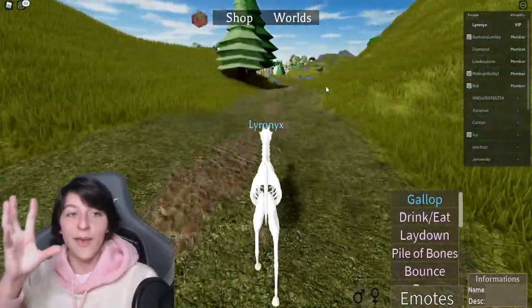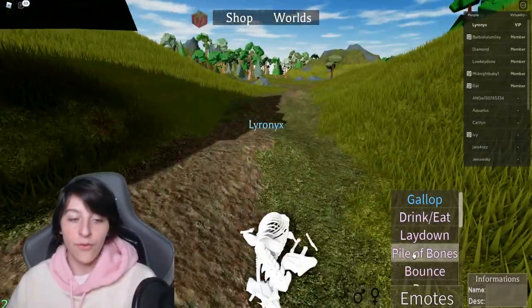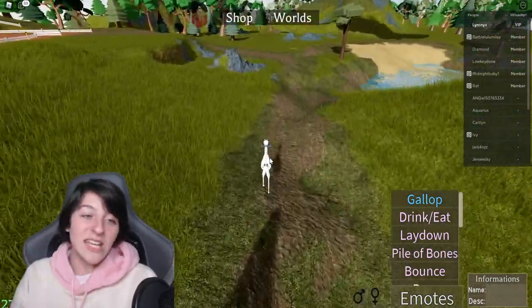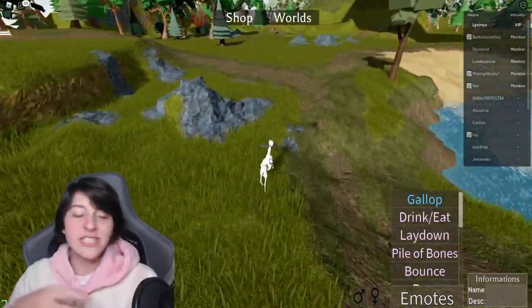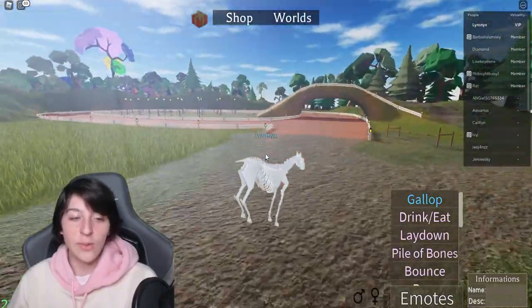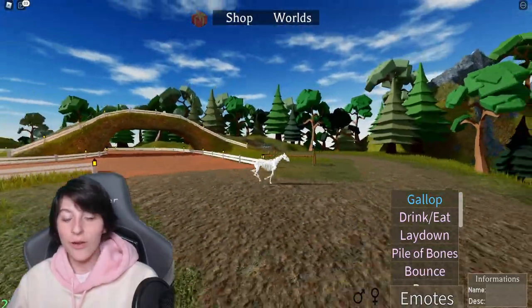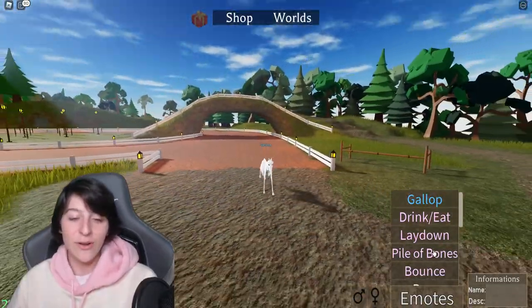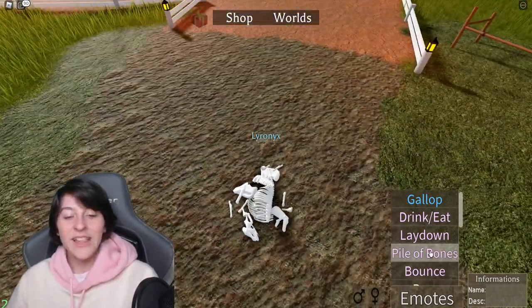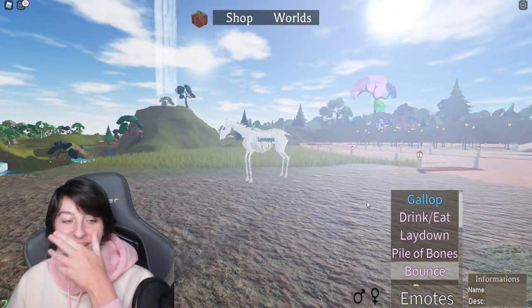It could probably be a lot of work to animate, but it would add so much. Imagine you're in a roleplay and someone says something you just don't agree with and you just fall into a pile of bones — just like, leave me be. There's also a bounce animation — was bounce always an option? Wait... no way, this was definitely not an option before!